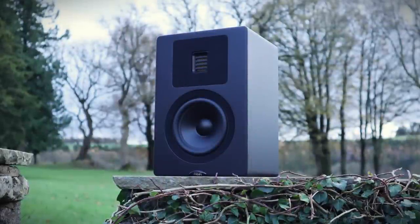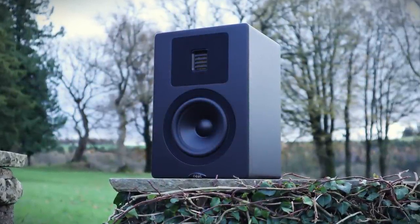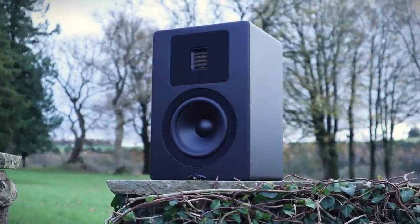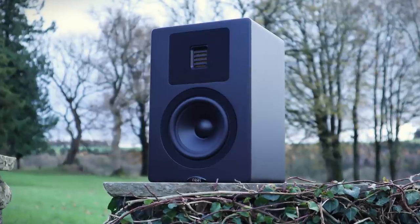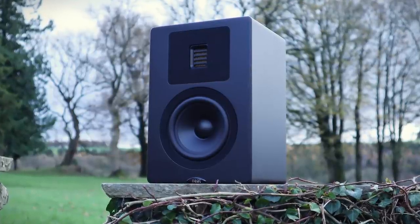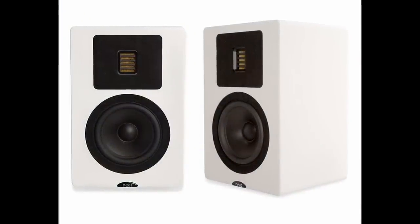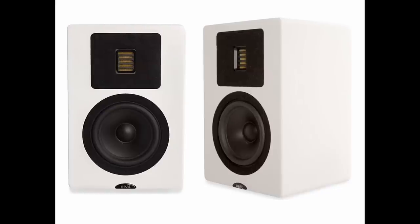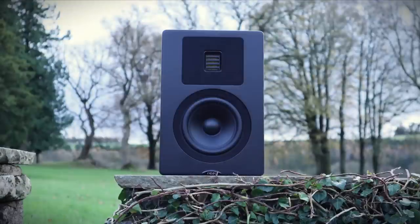The Neat Petite Classic measures 30 by 20 by 18 centimetres, which is 11.8 by 7.9 by 7.1 inches. Each speaker weighs 7.5 kilograms or 16 and a half pounds. If the textured black finish isn't to your liking there's also a satin white finish available, but there are no other colours or wood finishes available at present. A stereo pair will set you back £1,995 in the UK. It's a two-way design with cabinets made in Britain.